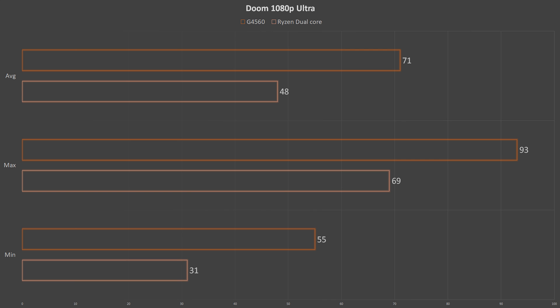Next up is Doom, which tells a similar story with the G4560 winning again significantly — a 71 FPS average compared to 48 FPS on the Ryzen dual core. These numbers were honestly really shocking to me and I ran them multiple times to verify on the Ryzen system, but it does appear there is a pretty significant gap between them.